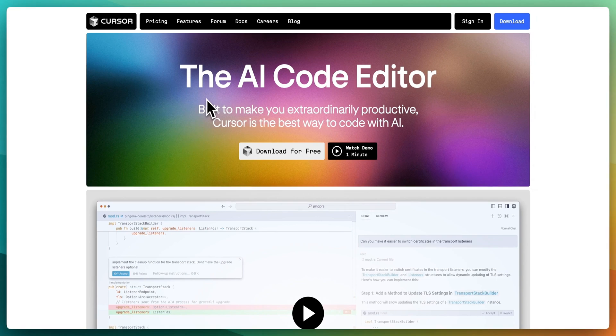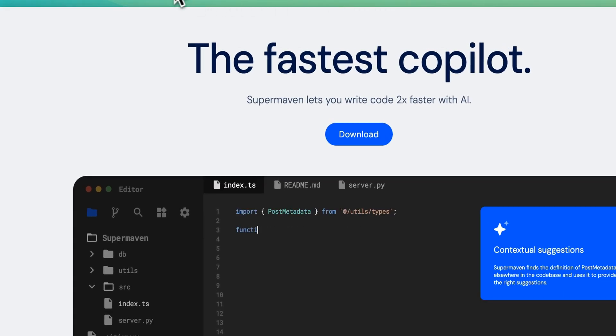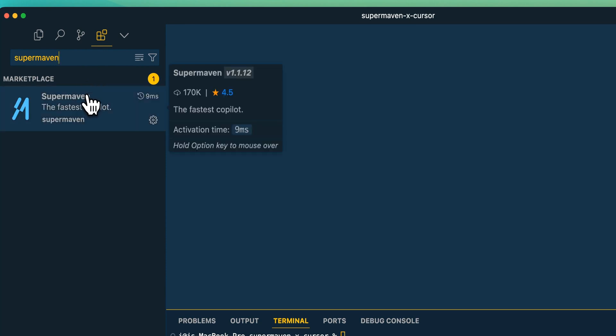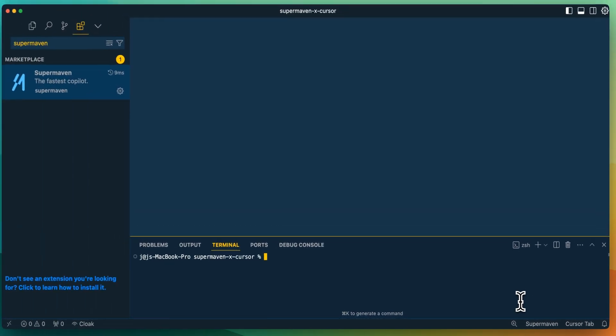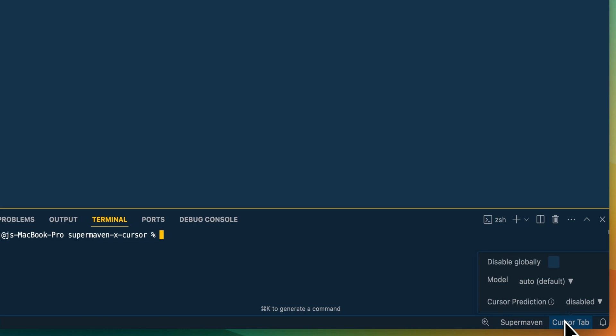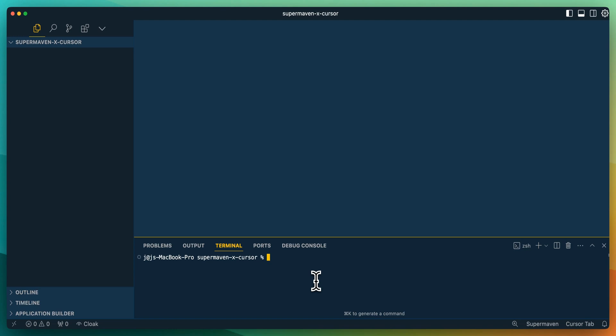There's no stated timeline for when SuperMaven will be integrated into Cursor. With that said, I wanted to show you what it looks like to have both SuperMaven and Cursor together. What I have here is the Cursor editor. If you want to try this yourself, you can try a free trial of SuperMaven if you can't wait. Once you've signed up, you can turn off Cursor's built-in prediction and make sure SuperMaven is enabled. Keep in mind this is probably only going to be relevant for the number of weeks until it's officially implemented.